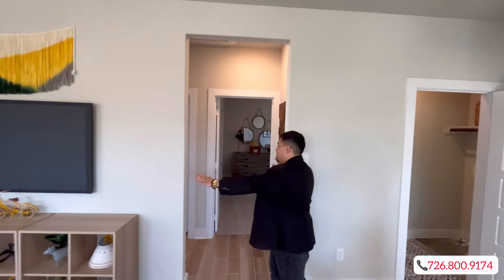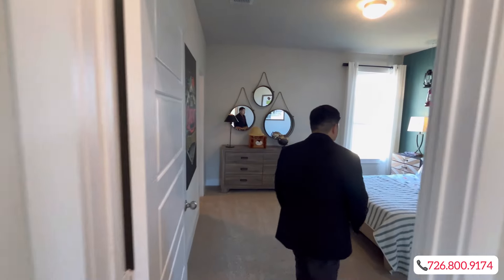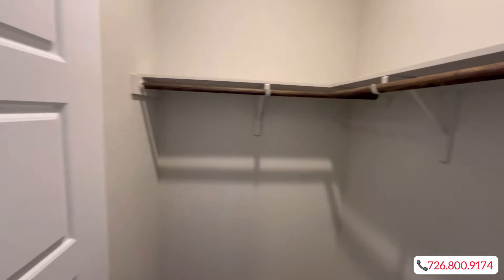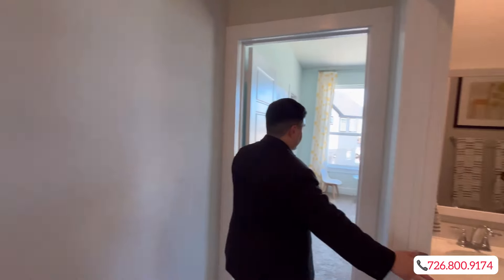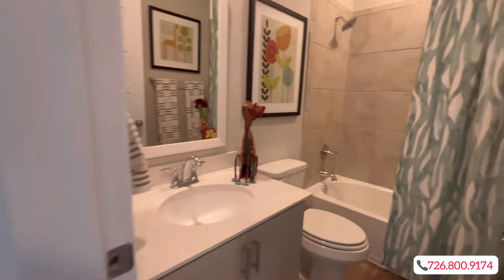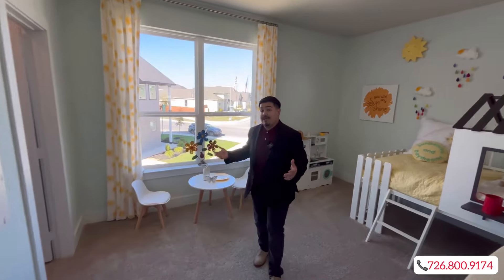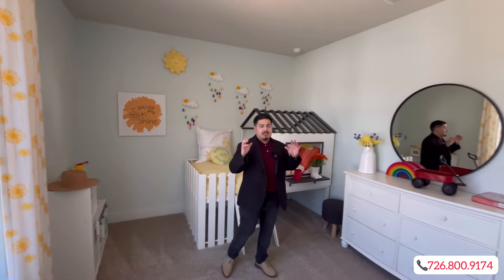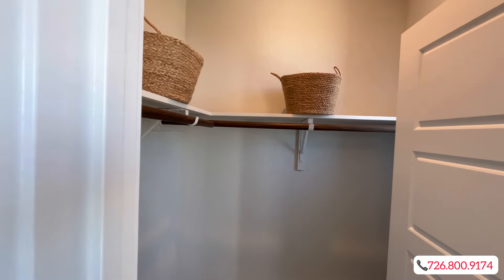You're going to have your primary bedroom over this way, and two secondary bedrooms over this way with a full bathroom in the middle. Let's check out the secondary bedrooms first — saving the best for last. You'll have a nice-sized full bathroom with a single vanity sink and a tub-and-shower combo. Both secondary bedrooms are pretty spacious.